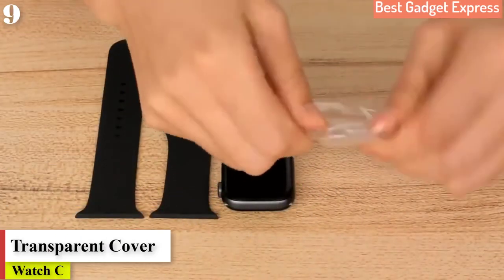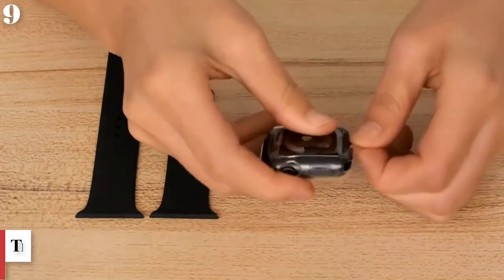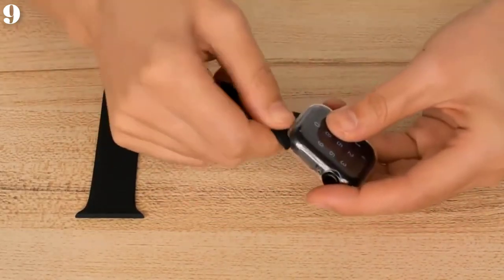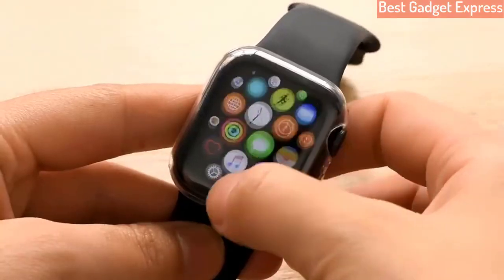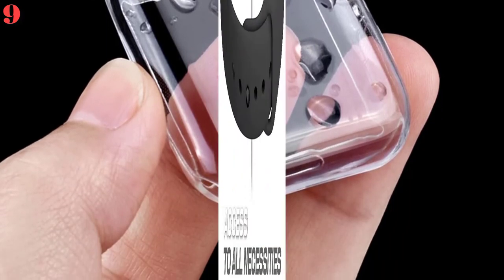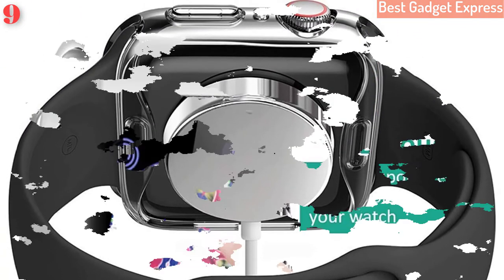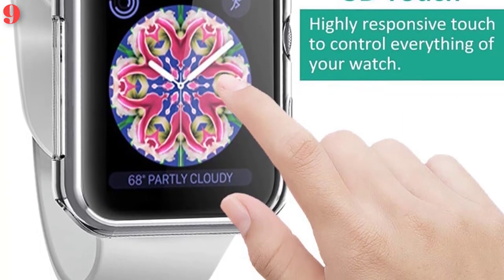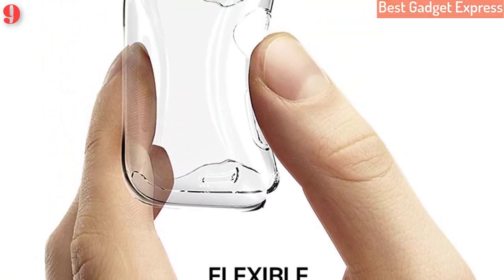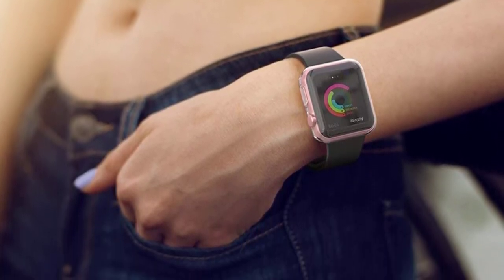Number 9: Transparent cover for Apple Watch Series 3/2/1, 38mm/42mm, 360 full soft clear TPU screen protector case for iWatch 4/5, 44mm/40mm. Features: 360-degree full coverage screen protector covers the full front and curved edges of your watch, offering full protection against scratches, drops, and bumps. Snap-on design provides easy installation and easy access to all features, buttons, cutouts, sensors, and ports. Direct charging with case on — suitable for daily use.